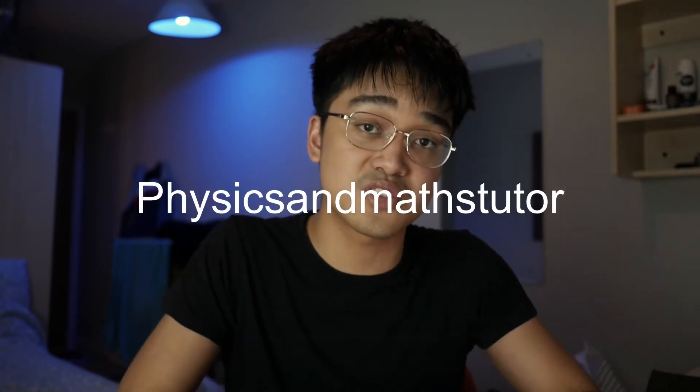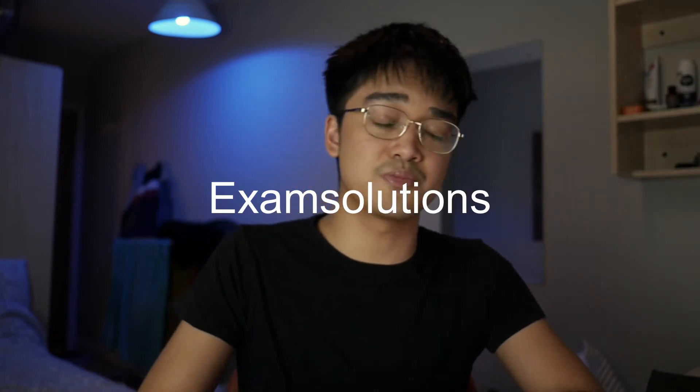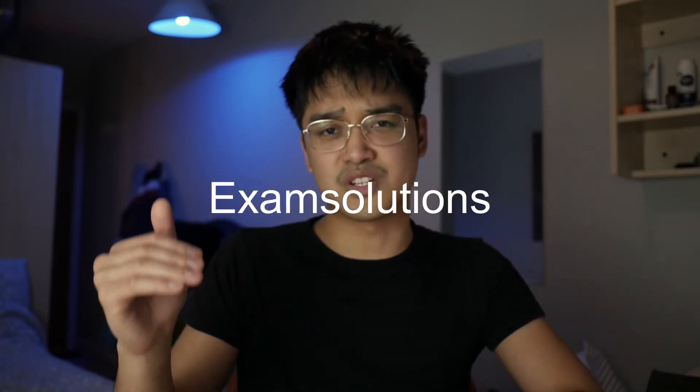The best resource to practice exam technique is to do exam papers. When I did my A-levels, I used a website called Physics and Maths Tutor. I also used a website called Exam Solutions, which helped me understand questions I was unsure on, as well as understand the thought process behind a question and the methods involved — and why we use those methods for questions I struggled with.